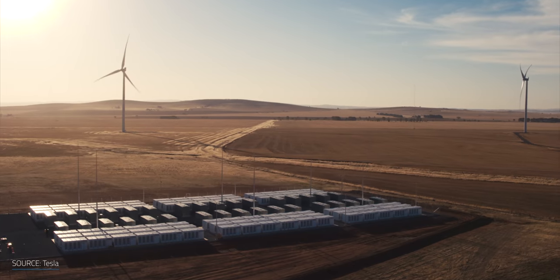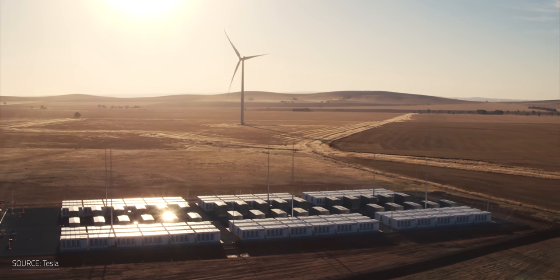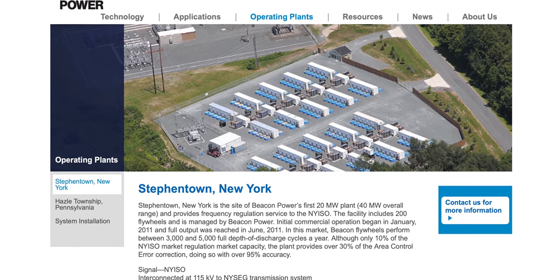FESS have also been used in grid applications to provide ancillary services such as frequency regulation and power fluctuation support — similar to how Tesla's Hornsdale Power Reserve has been used in Australia. Some examples are the Beacon Power 20 MW units installed in Stephentown, New York, and Hazle Township, Pennsylvania, to support frequency imbalances in the grid.